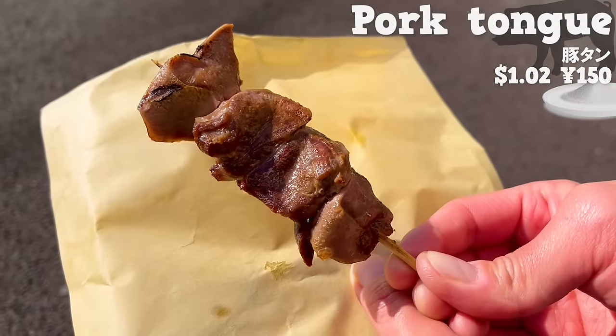Next, we will introduce Shinjuku Saboten, a tonkatsu specialty store founded in 1966 with the highest sales and number of stores in Japan. We will have a katsu sandwich that layers thin-sliced pork loin with cheese inside. Made with thin meat layers, it's soft and melts in your mouth. It's seasoned with teriyaki sauce for sweetness, and the bread is spread with mayonnaise containing karashi mustard, adding a good amount of spiciness.